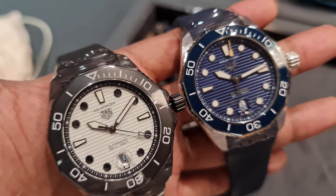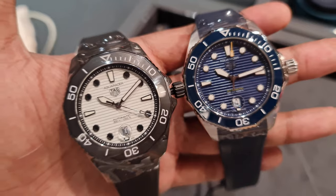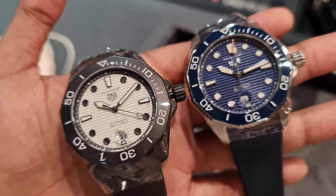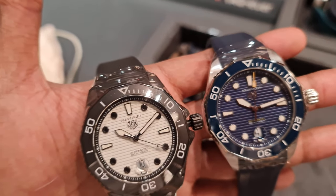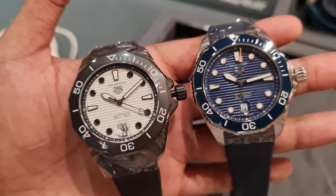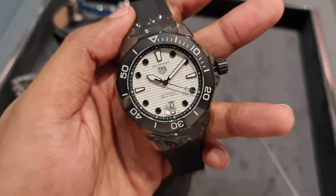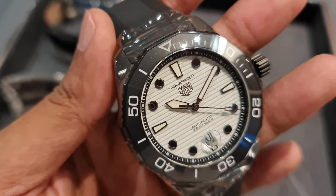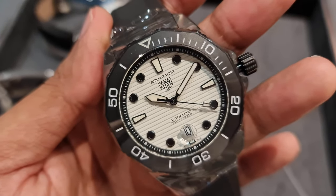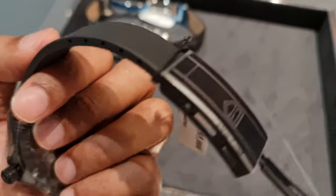Moving on to dive watches — on the left we have the Aquaracer with a monochromatic color scheme; the case is DLC coated to match the ceramic black bezel. On the right we have the Aquaracer with a blue dial and a blue rubber strap. I also wanted to try on some new divers released this year, but unfortunately they still didn't have them in stores yet. This is the other Tag watch I can see myself wearing apart from the Carrera. I love the look of it, and I think Tag Heuer dive watches look best with the rubber strap.